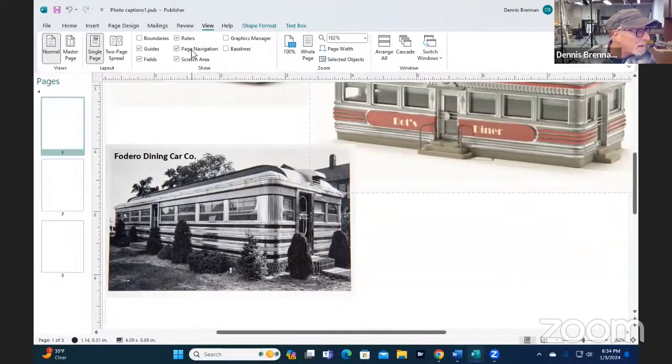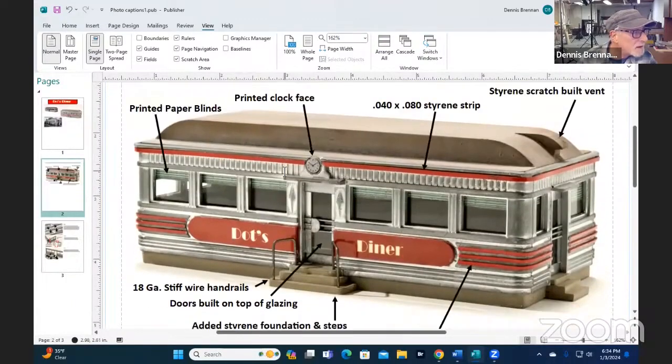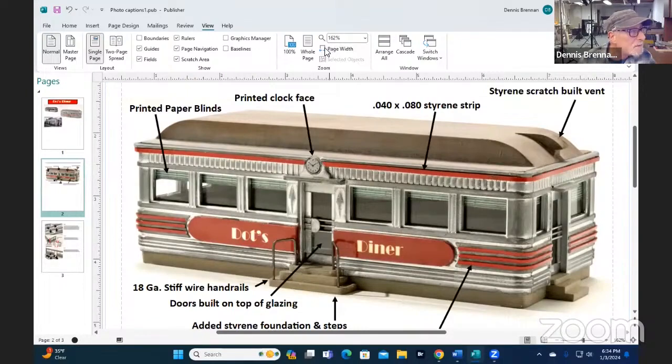Here's some of the things that I did. I added a clock face — that was real easy. I just took a clock face out of a picture I got off the Internet. Then printed paper blinds — I found those from some sort of a kit I had left over in my scrap box. And then I added some steps. I added a foundation to raise it up so I could add the steps. And then I used 18-gauge wire for these little hand rails here.